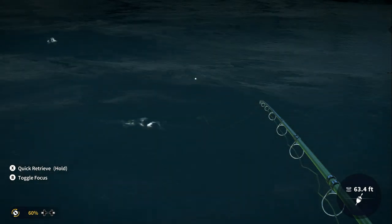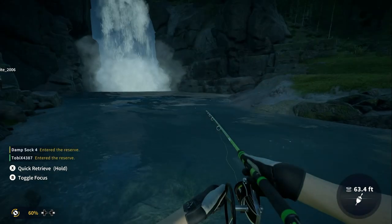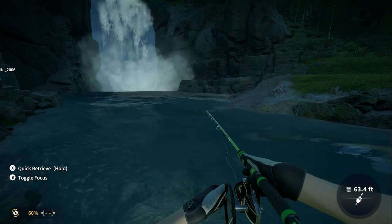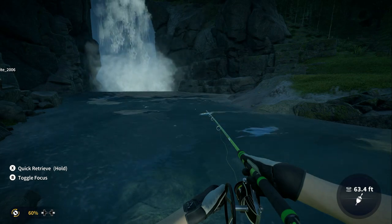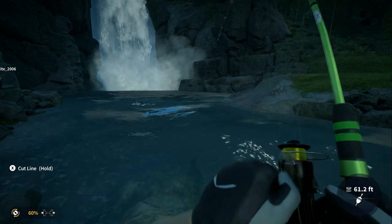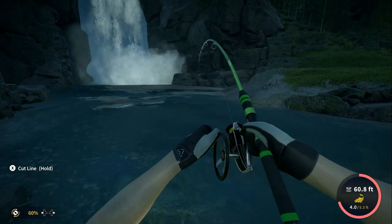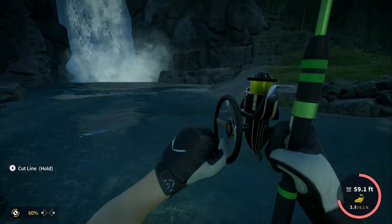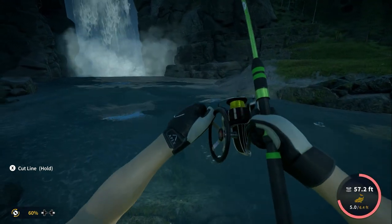And there he is, right on cue. We've hooked him! Now he's going to use the current to his advantage here.